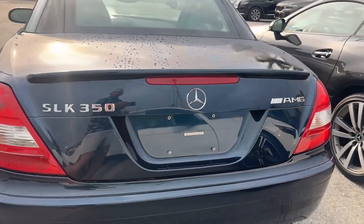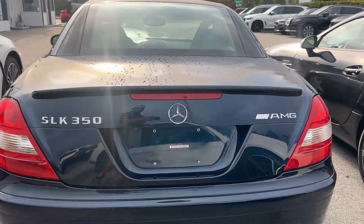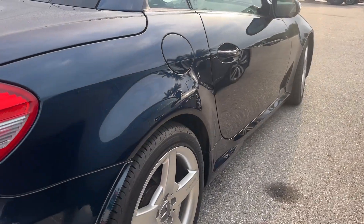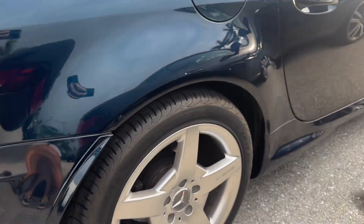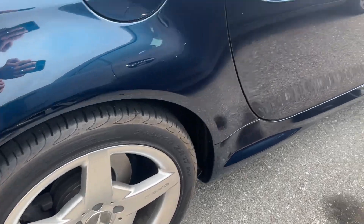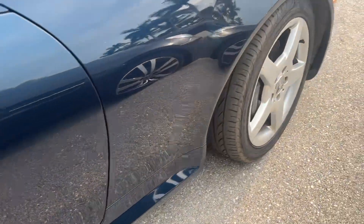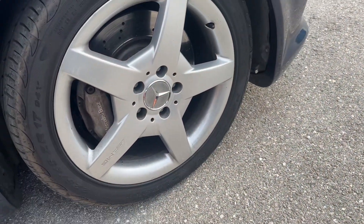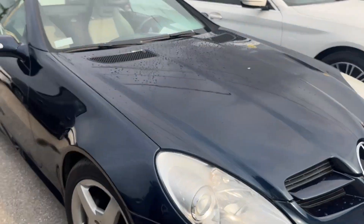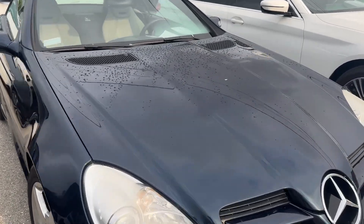The top is in excellent condition, window looks good, tail lights look good. You can see the AMG badge for the AMG sport package. I don't see any dings or body damage down the passenger side. The passenger side rear wheel looks good — no curb rash I can see on the passenger side front wheel either.